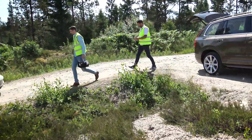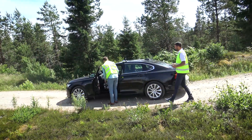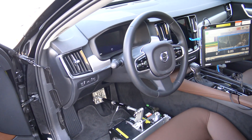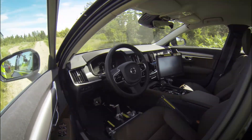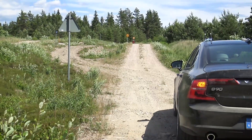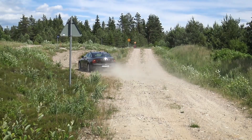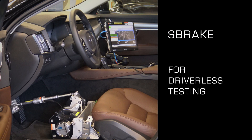The FlexZero can be used either with a driver sat in the vehicle or in full driverless mode. Over rough surfaces, taking the driver out of the vehicle can be very desirable. Here the vehicle is driven to the track normally and then the S brake is installed to allow driverless operation. The S brake is a failsafe backup braking system which guarantees the vehicle can always be stopped in the event of a fault.